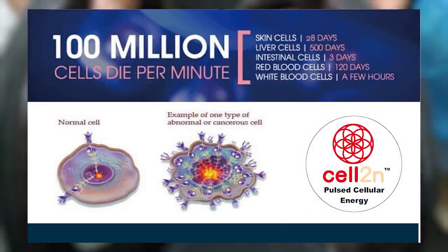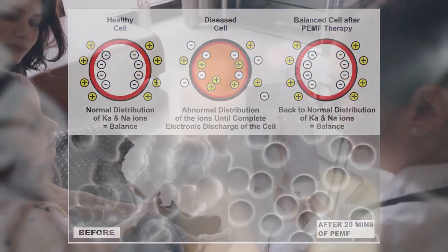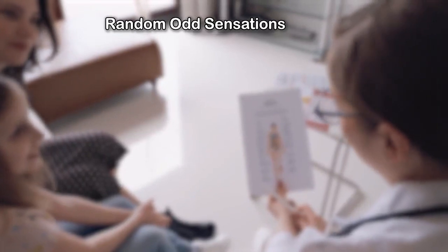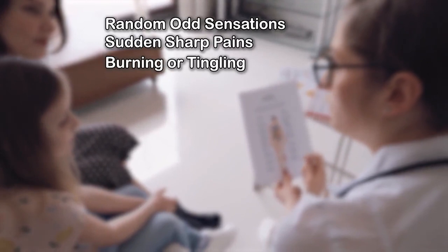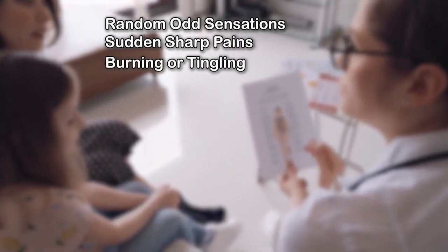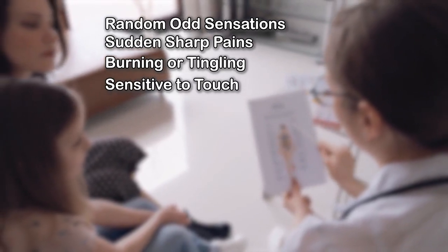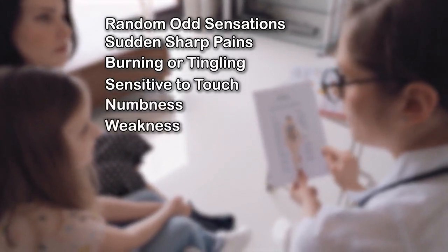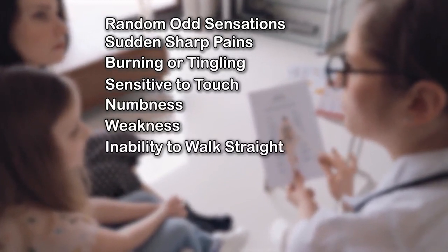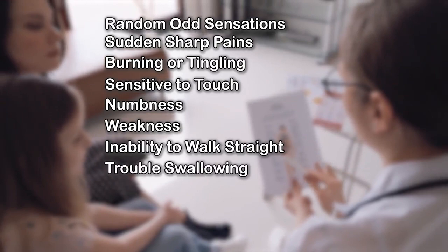Symptoms can vary depending on what's causing them. The most common symptoms include random, odd sensations, sudden sharp pains, burning or tingling sensations especially in your feet and hands, feeling extremely sensitive to touch, numbness, feeling weak in your legs or arms, inability to walk straight leading to stumbling or falling, and trouble swallowing.